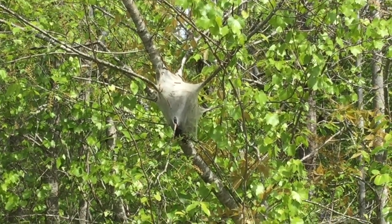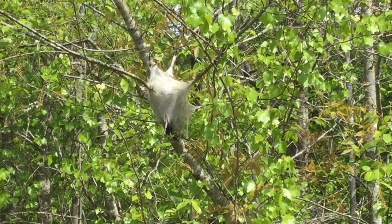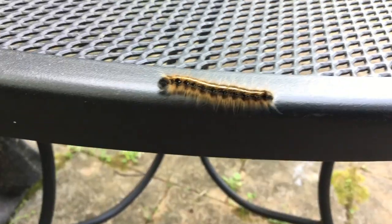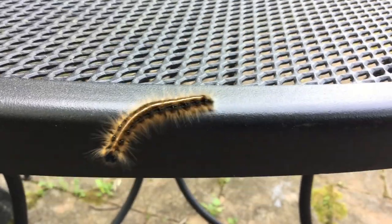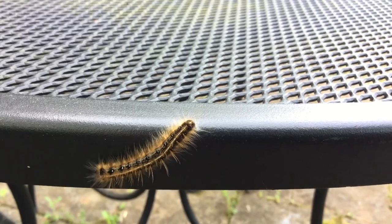They just recently hatched out from a silking nest in a tree. These insects hatch out from an egg mass, stay together, and then begin to spin a silking tent in the crotch of a tree. They're now wandering around, crawling over plants, walkways, roads, porches — anywhere — just looking for something to eat.